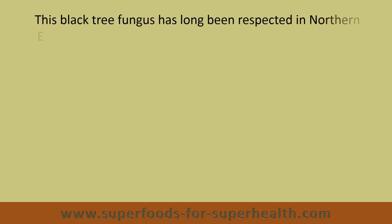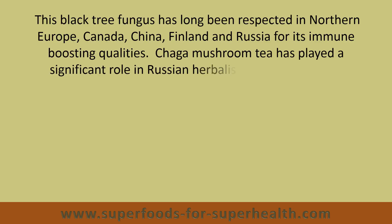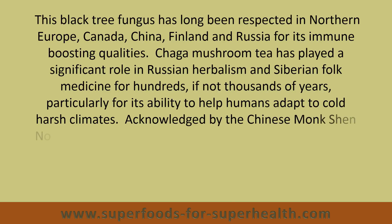This black tree fungus has long been respected in northern Europe, Canada, China, Finland, and Russia for its immune-boosting qualities. Chaga mushroom has played a significant role in Russian herbalism and Siberian folk medicine for hundreds if not thousands of years, particularly for its ability to help humans adapt to cold, harsh climates.